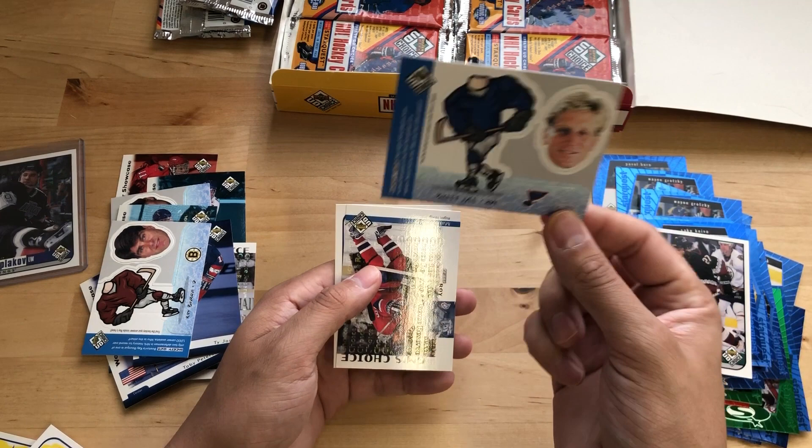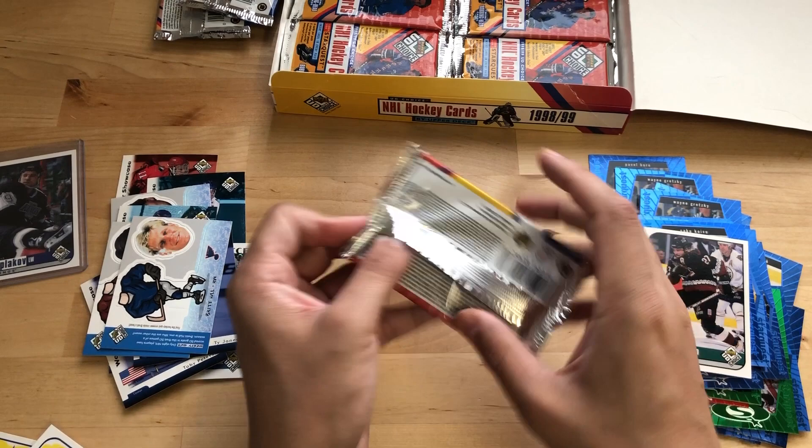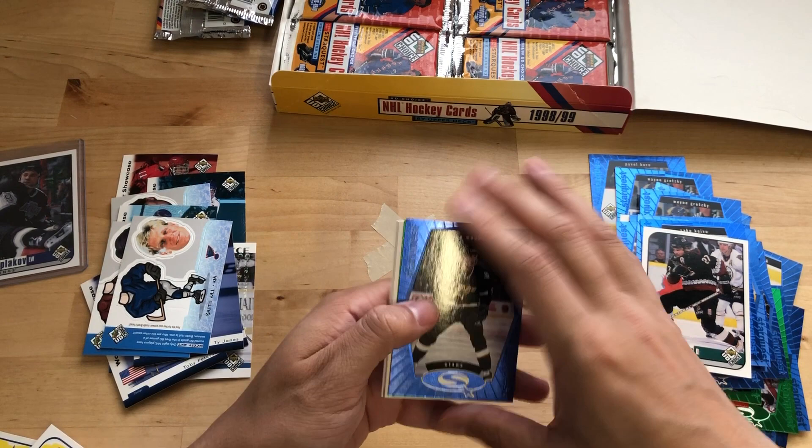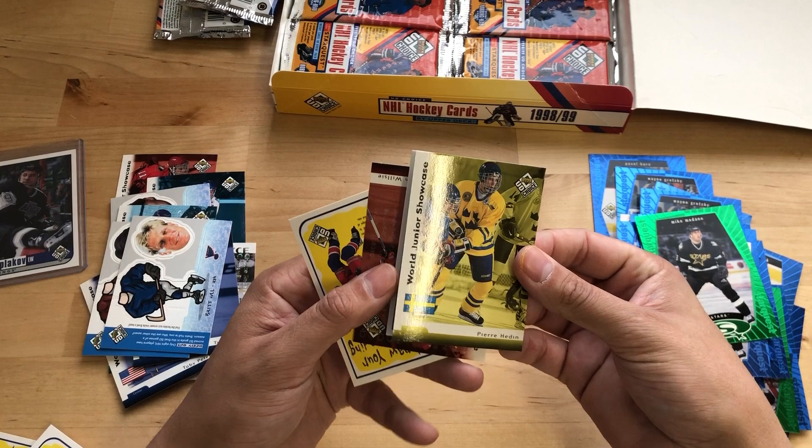Numminen. Brett Hull — he was one of my favorite players growing up. I loved it when he went to the Red Wings. And Mark Recchi Choice Reserve. I thought the video would be a little shorter here, but there's actually a lot of packs to open. Mike Modano. Oh, we got another green — double Mike Modano, team color with the stars. Larry Murphy.